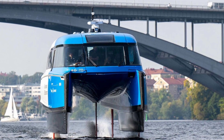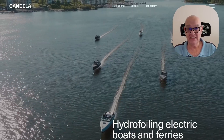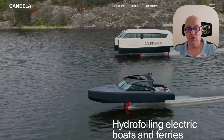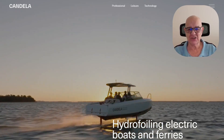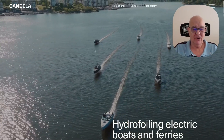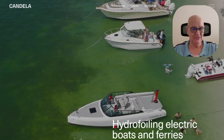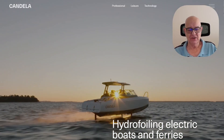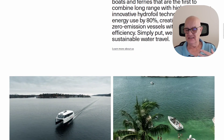It's started operations in Stockholm, Sweden. Let's take a quick look at their website. These boats look wonderful and they've got the P12 there. Hydrofoil reduces the drag so you get more nautical miles out of your boat. They're making hydrofoiling electric boats and ferries and energy use is cut by about 80 percent — and they're silent, fast, and zero emissions.